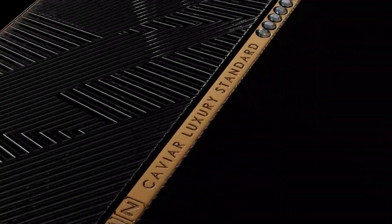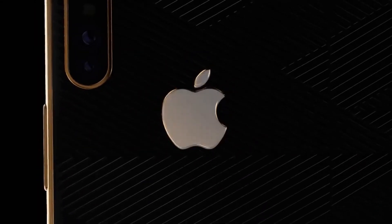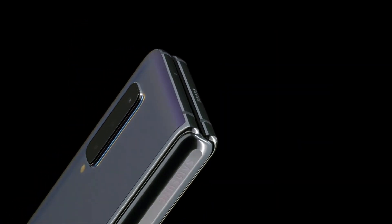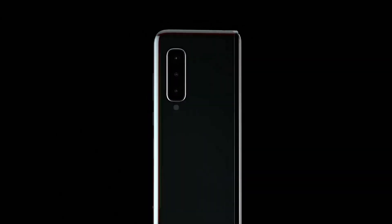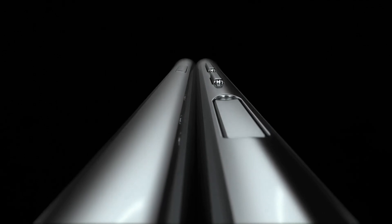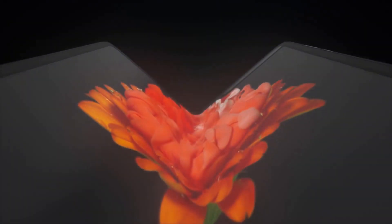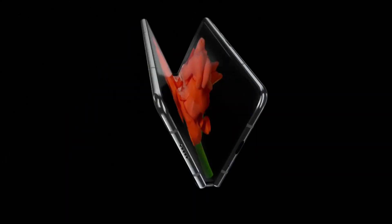Hey guys, Satyaj here. There is a concept phone circulating with a dual hinge design — a concept for the foldable iPhone by Caviar, a Russian firm known for luxurious phones. Samsung and Huawei have shown off their folding phone designs and are finally releasing them to the public. These phones have a single hinge, but with recent screen issues with the Samsung Fold, this design will be prone to problems at least in the early stages.